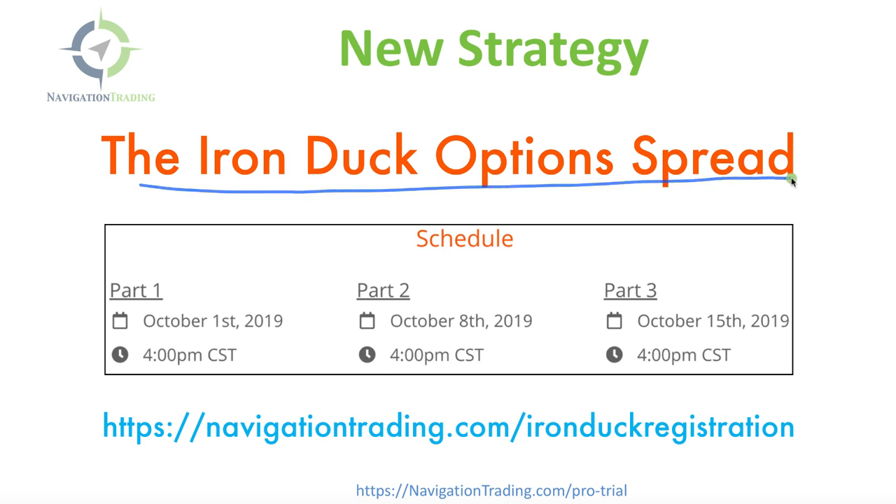We are super excited about this — haven't been this excited about a strategy in a long time. Part two is on October 8th and part three is on October 15th. We split this up into three different sections because there's just a lot of information and we wanted to make sure it was broken down and easily digestible. So if you haven't already, make sure you go to navigationtrading.com/ironduckregistration.